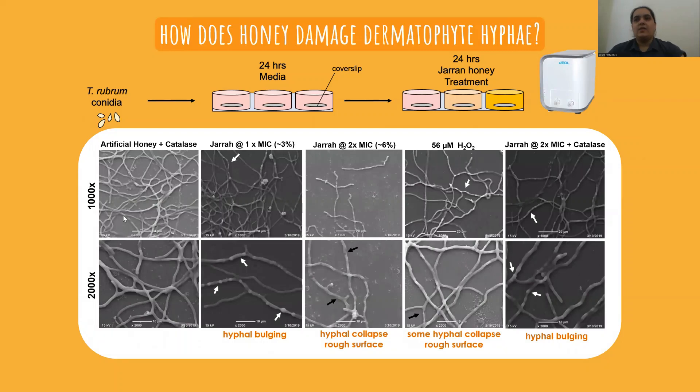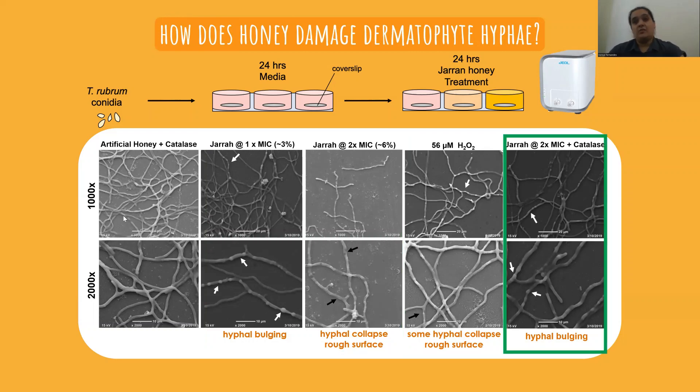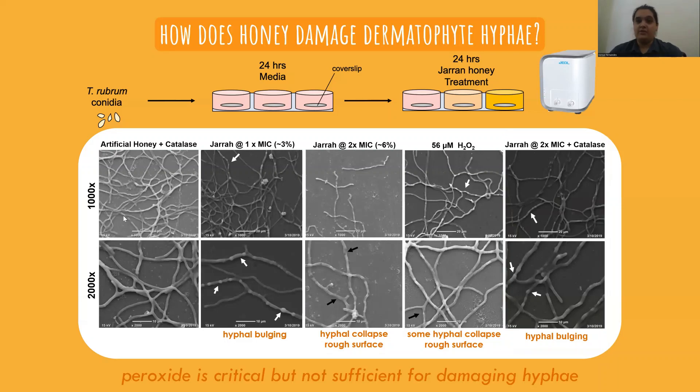Treatment with artificial honey and catalase shows that the hyphae are smooth with uniform surfaces. Compared to this, treatment with jarrah at either one or two times the MIC shows prominent bulbs and protrusions, with treatment at two times MIC showing the hyphae becoming rough, damaged, and collapsed. When catalase was added to neutralize the hydrogen peroxide, the hyphal bulging morphology still remained although some of the roughness and damage was gone. These hyphal deformities suggest that hydrogen peroxide damages the surface of mature hyphae, but that there are other stresses in jarrah honey causing this ballooning morphology — again indicating hydrogen peroxide is necessary but not sufficient, and that there is another synergizing agent present.